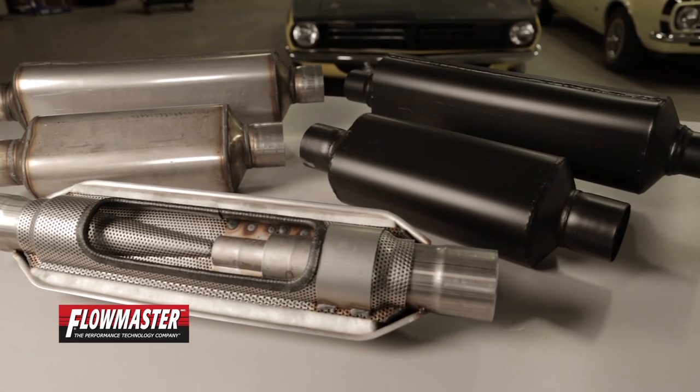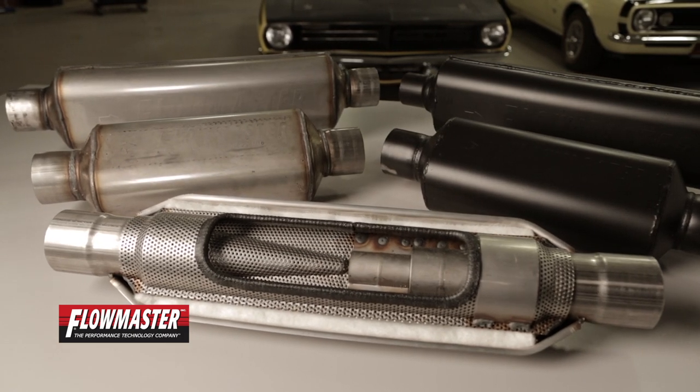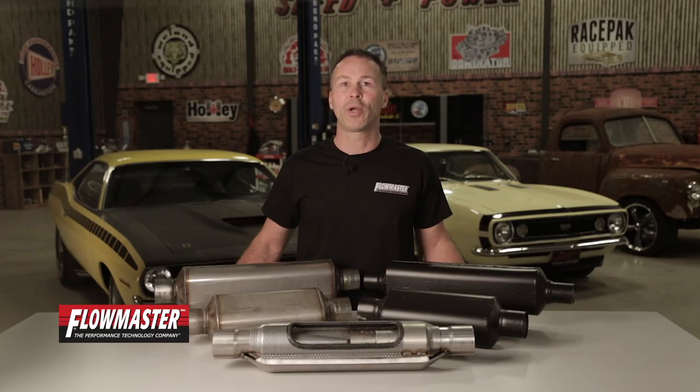Super HP2 mufflers are covered by Flowmaster's limited lifetime warranty. Thanks for watching. For more information on the Super HP2 mufflers or to see our full line of exhaust and exhaust accessories, visit our website at Flowmastermuffler.com.